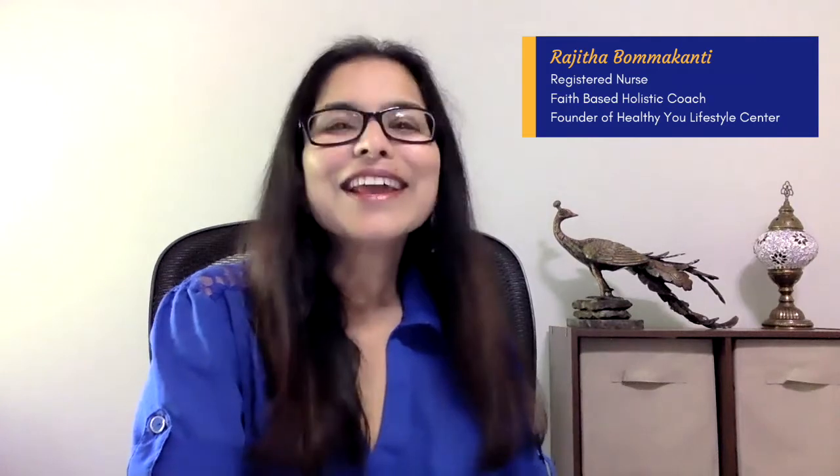I am Rajita Bamakanti, registered nurse, faith-based holistic coach, and culinary coach. If you want to develop healthy habits for life one step at a time, then click the red subscribe button and the bell icon now.